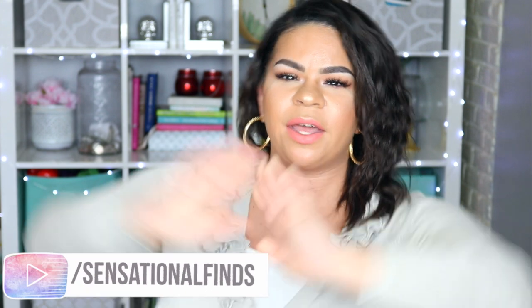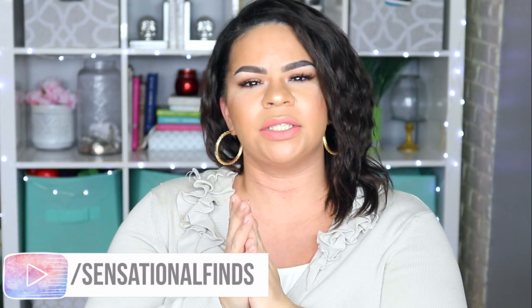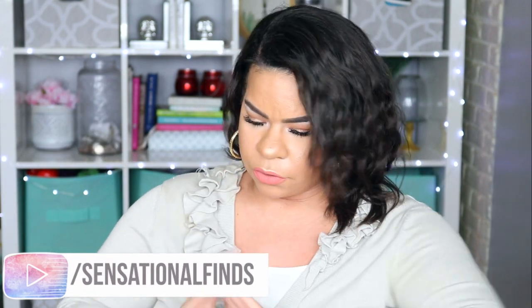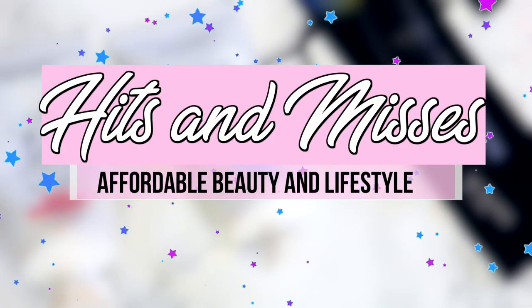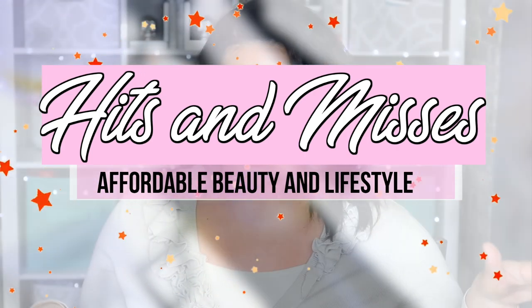Hey guys, it's Sarah. Welcome back to the channel! Today I have a ton of lifestyle and beauty loves and lows, so we're going to be doing basically the hits and misses of affordable products. You guys know I love trying new products, so these are one of my favorite videos to film. I'm super excited to be talking about some really cool affordable finds.